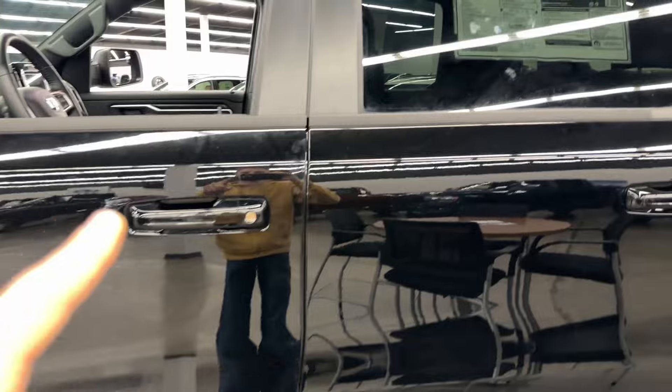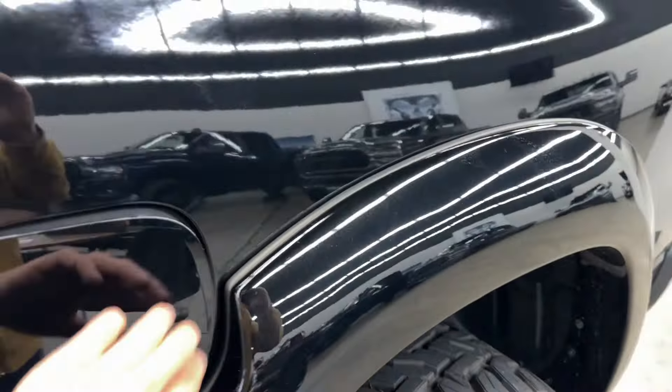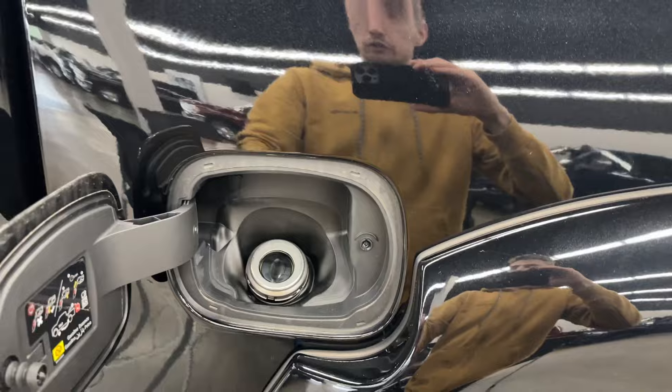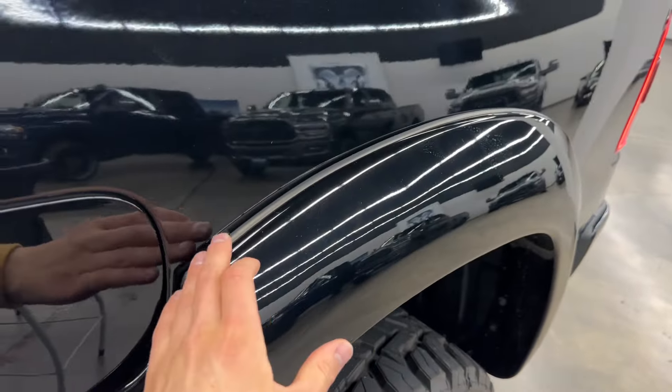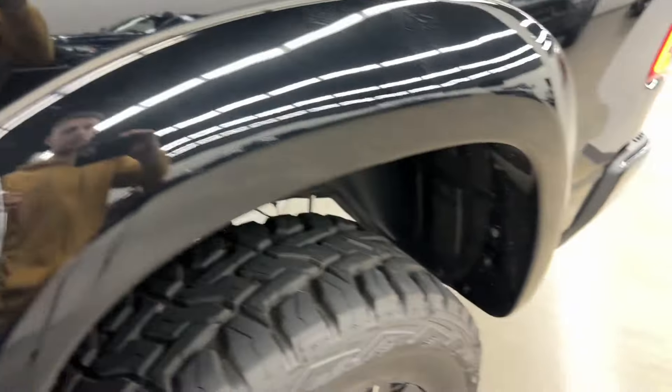Inside the truck you get paint matched door handles too. Then you got your fuel cap right here — you push a button, it opens, you put your fuel in, then push the button and you close it. The fender flares are painted nicely with a rubber piece by the paint so it doesn't damage your paint. Super nice option from Dodge.